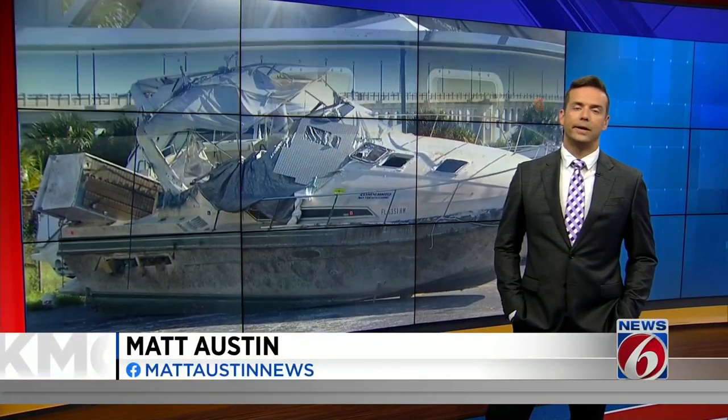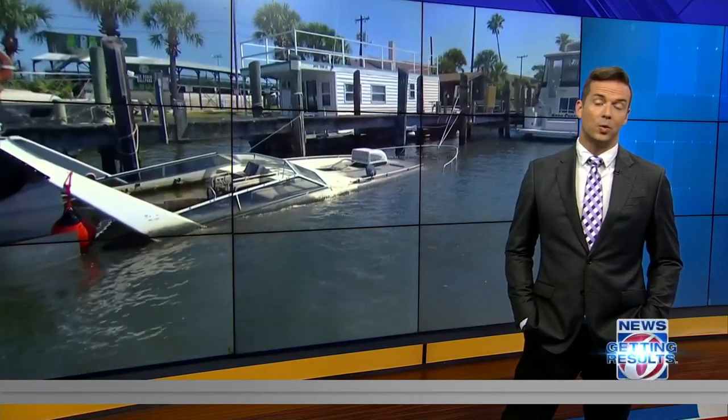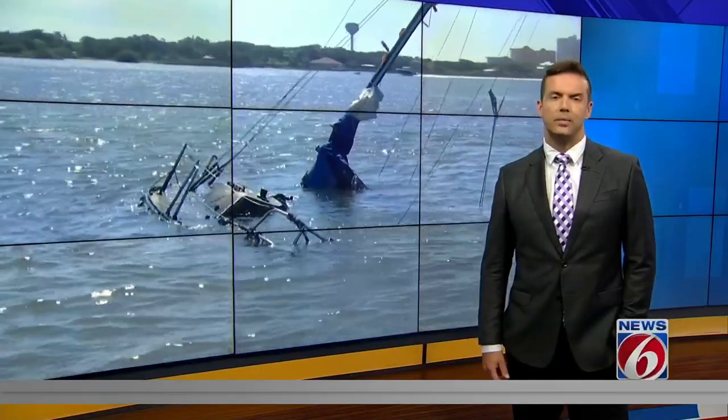They are dangerous for boaters, hazardous to the environment, and quite frankly, they just look terrible out on our waterways. Abandoned boats taking up space and sucking up tax dollars. Now leaders in Daytona Beach are working to get results on this. News 6's Molly Reed takes a closer look at what's being done to clean up our coast.